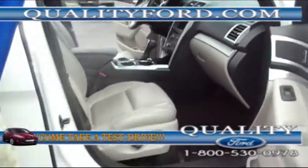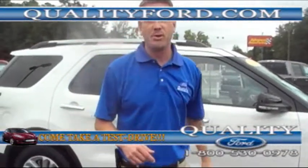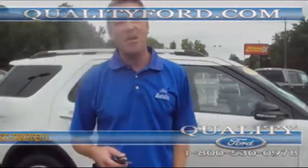Check this out — new design Ford Explorer with a sunroof, leather interior. Call us at 1-800-530-0978. Follow us on Facebook and Twitter.